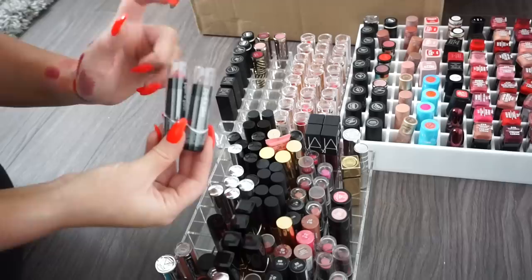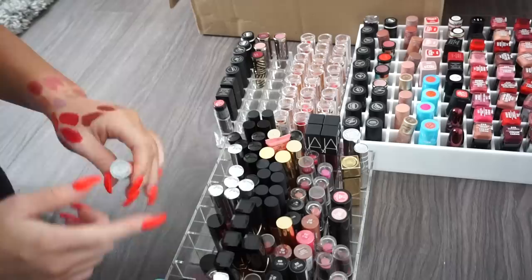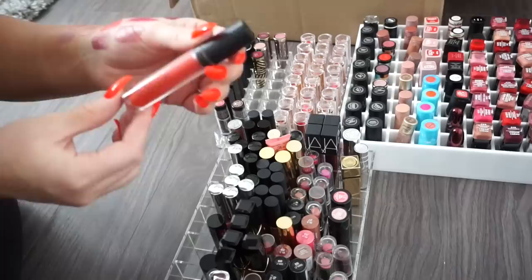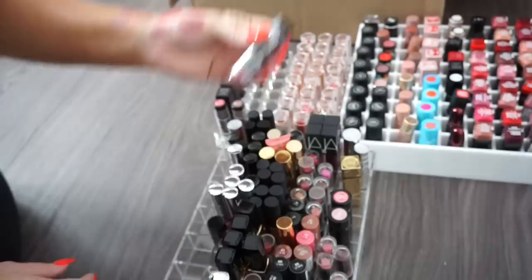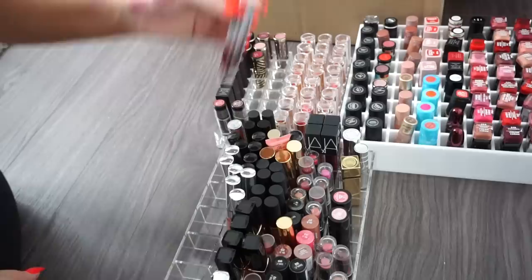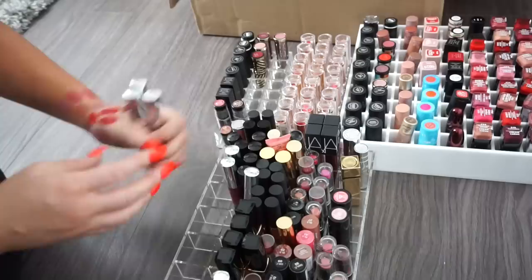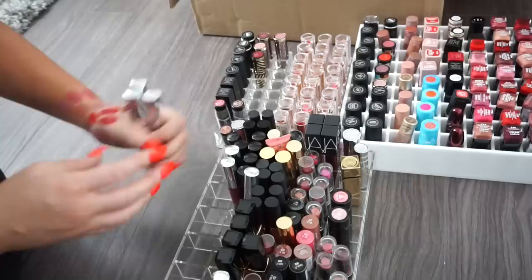Two Wet n' Wild lipsticks — keeping the red, donating the cool-toned one. A Kaplan MD — donate. A Givenchy lip balm — keeping. A Tarte plummy purple — donate. A Wet n' Wild brown — keeping for affordable tutorials. Bare Minerals — donate. Another Bare Minerals matte — donate. Ardell — donate. A Wet n' Wild matte shade I won't use — donate. A Wet n' Wild liquid catsuit duplicate shade — donate. A Wet n' Wild nude — keeping. A couple ColourPop Ultra Matte Liquid Lipsticks I like the formula on — keeping. Another ColourPop — keeping.